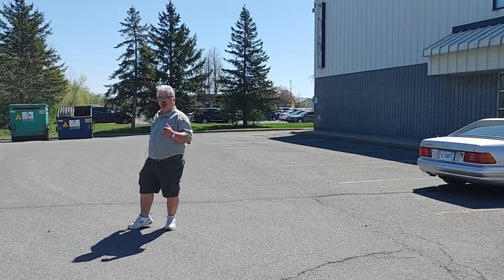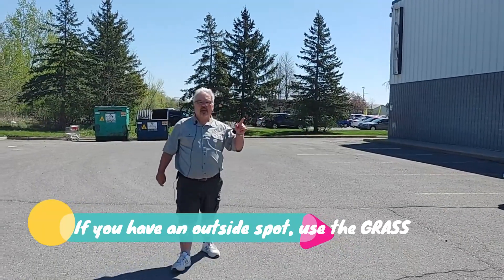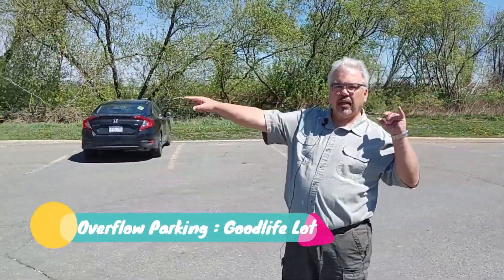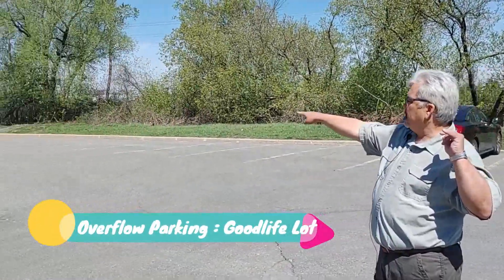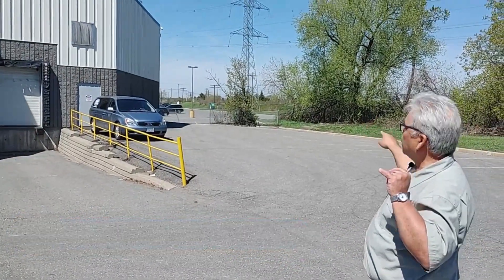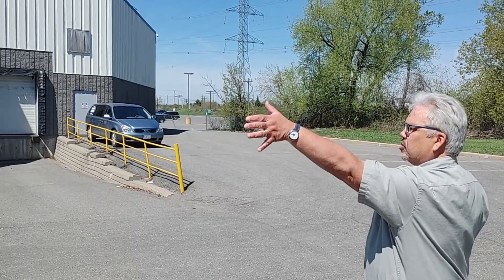We have roughly 30 to 31 spots out here. Parking was a bit of an issue last time, but we solved that by having people park over in the Good Life parking lot. They have a huge parking lot next door, and as you can see over there, there's a cut-through right beside the fence. So in some cases, you're closer to the action parking there than you would be parking way out on the street.